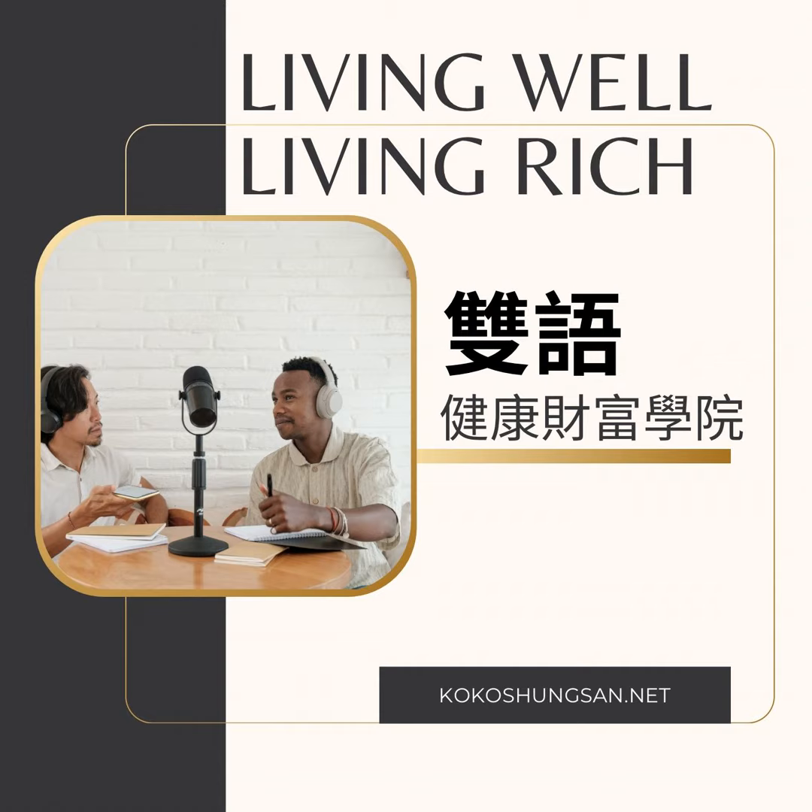Are you tired of being limited by the constraints of a traditional brick-and-mortar business? Do you have a passion or talent that you want to share with the world? Then it's time to join the digital revolution and create your own digital empire. This step-by-step guide to launching and growing your online business provides everything you need to know to build a successful online business. With the power of the internet, you can reach a global audience and create a business that can run itself. You'll learn how to navigate the extensive learning curve of online business and develop a strong brand that stands out in a competitive market, with easy-to-follow steps to launch and grow your digital empire while staying true to your values and passions.